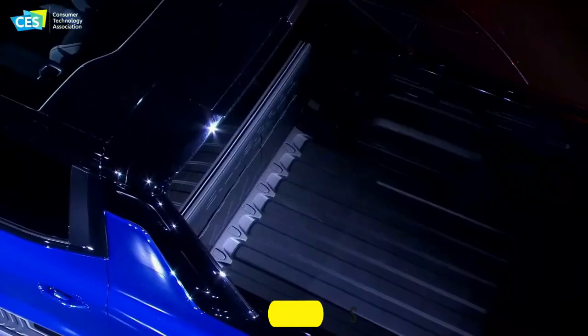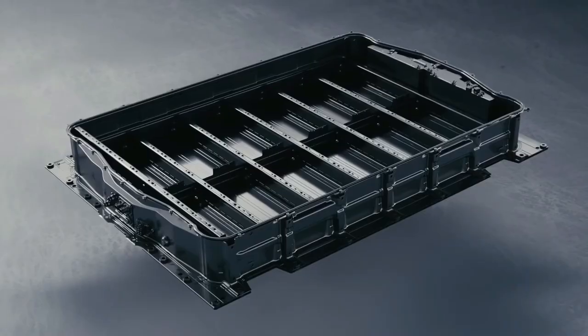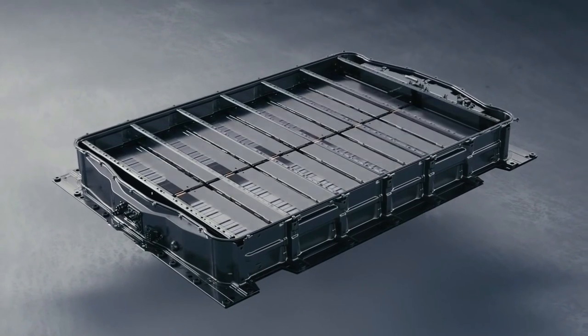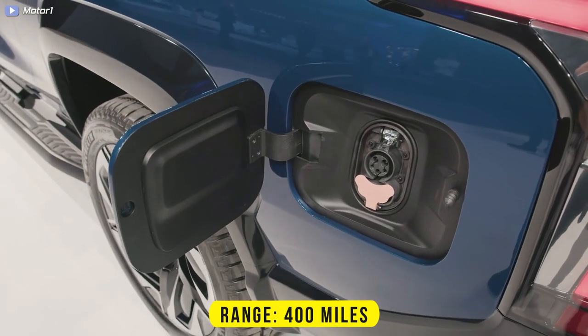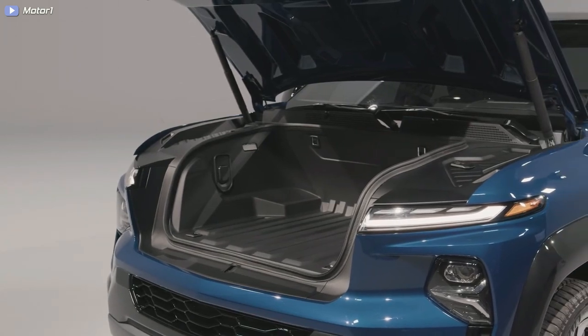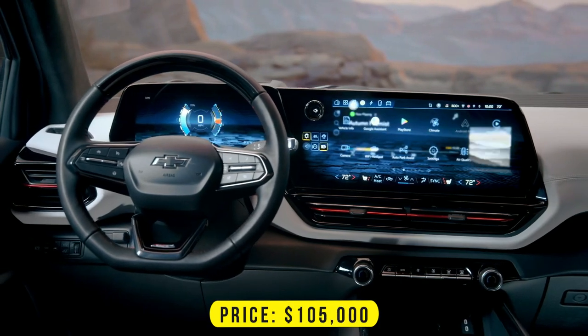It will also be capable of towing up to 10,000 pounds and hauling up to 1,300 pounds of payload. The Silverado EV uses GM's new Ultium battery technology, which can be scaled up to a battery pack as large as 200 kilowatt-hours, giving it a driving range of up to 400 miles per charge. The expected price for the 2024 Silverado EV RST First Edition is around $105,000.